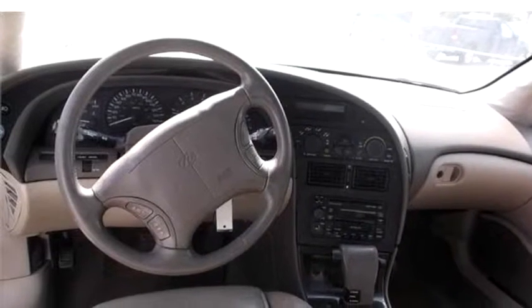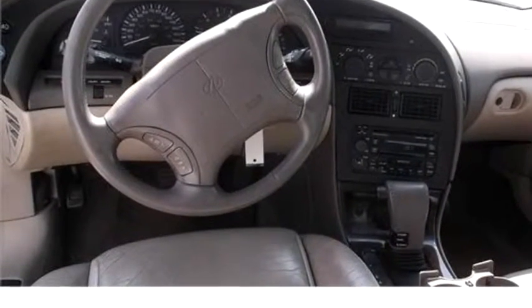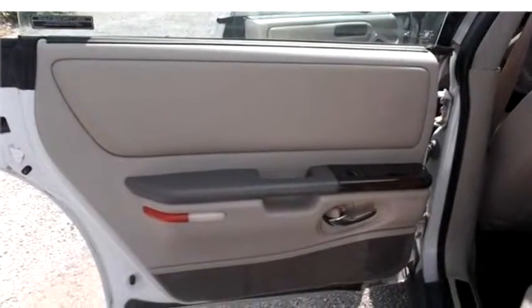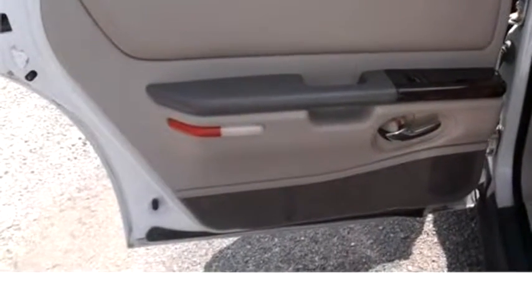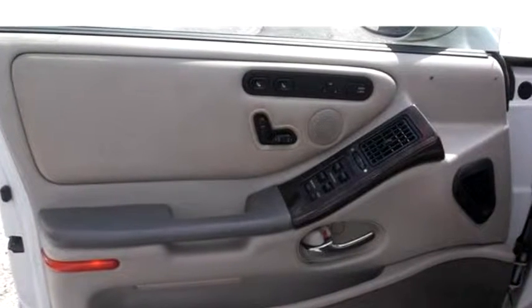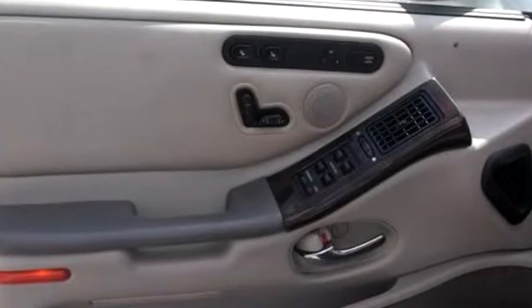Engine size is 4.0 liter V8 VOHC 32V. It has options like cassette radio, passenger airbag, power seat, and power trunk. Please come visit us at 6002 South Sheridan, Tulsa, Oklahoma, or give us a call at area code 918-519-8686.